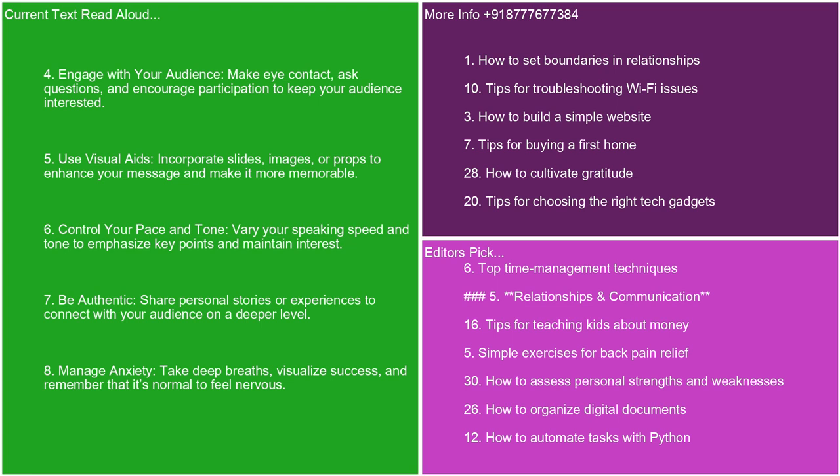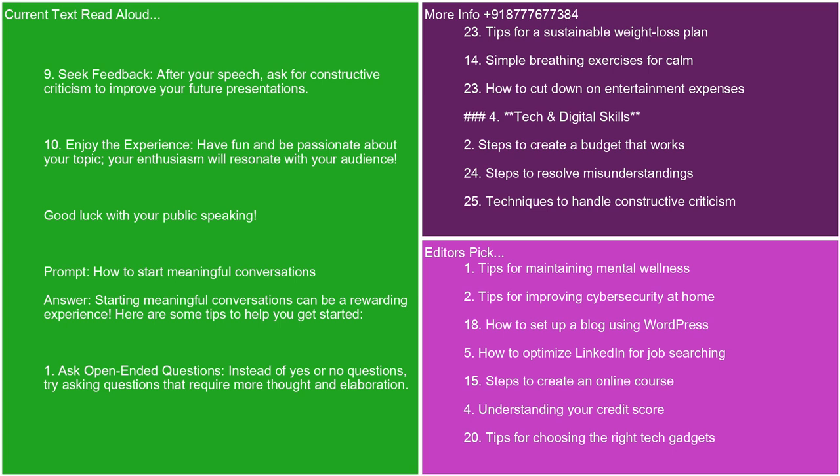8. Manage anxiety. Take deep breaths, visualize success, and remember that it's normal to feel nervous. 9. Seek feedback. After your speech, ask for constructive criticism to improve your future presentations. 10. Enjoy the experience. Have fun and be passionate about your topic. Your enthusiasm will resonate with your audience. Good luck with your public speaking.